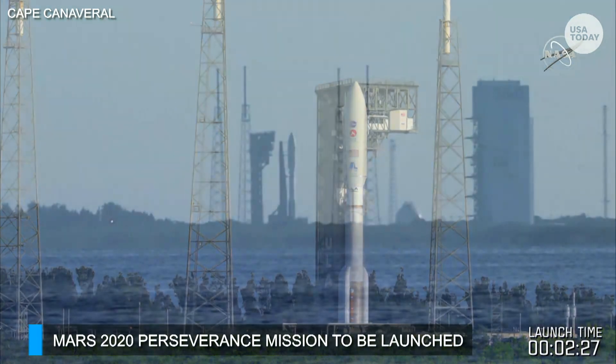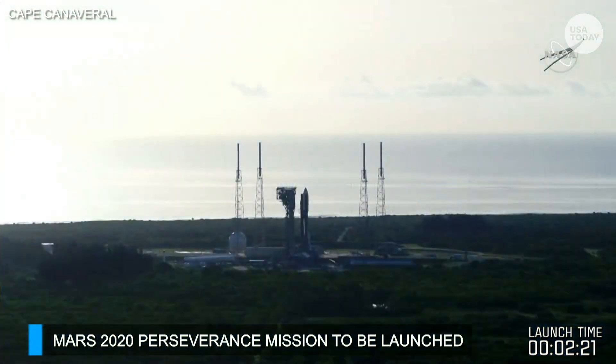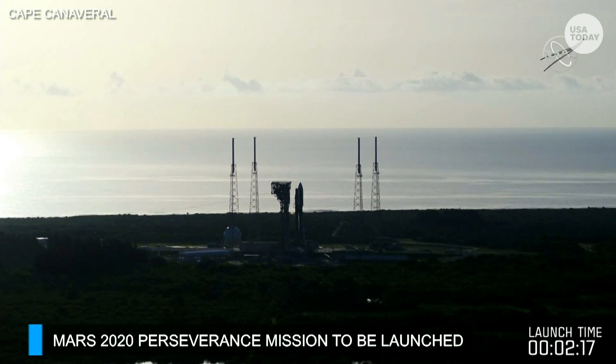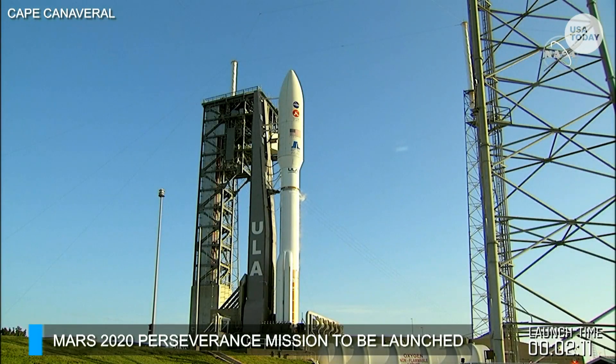Then you'll hear us jump back in to provide more context. We encourage you to stay with us — there's a ton more content and we are far from over. The countdown to Mars is not done at zero today; it ends in February when Mars 2020 safely delivers Perseverance and Ingenuity to the surface of the Red Planet. So we're going to let you listen in now and enjoy the last couple of minutes of launching a rocket.